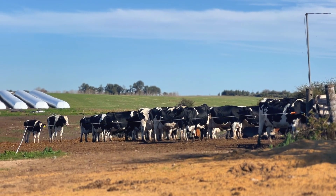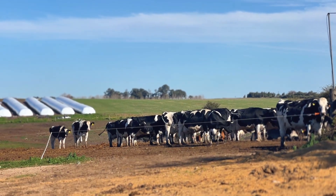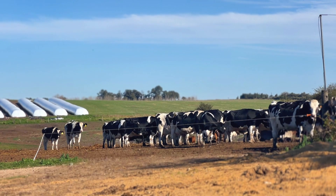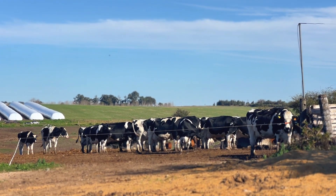The diet of the dry cows is the same as the cows that are about to calve, with the difference that the dry cows receive a little less protein, a little less carbohydrates, and more fiber. We also add anionic salts along with the feed supplement during the transition.